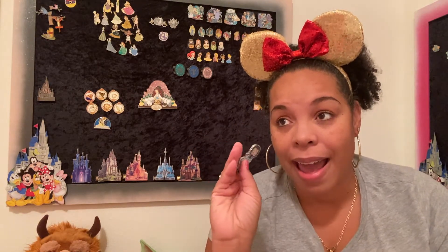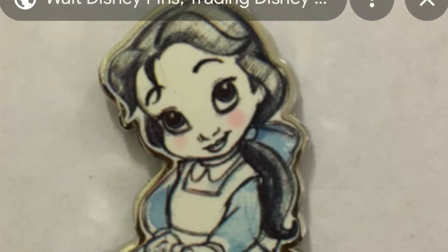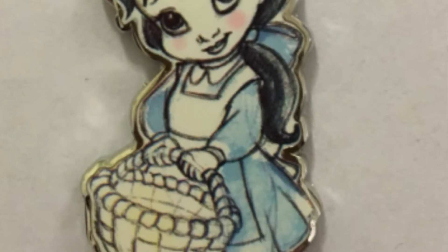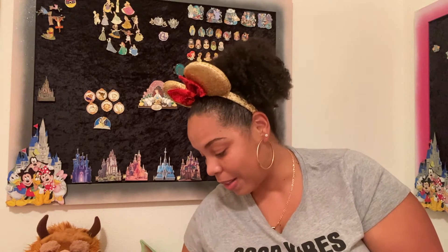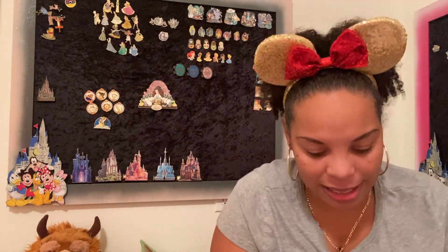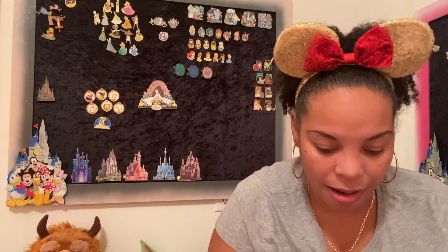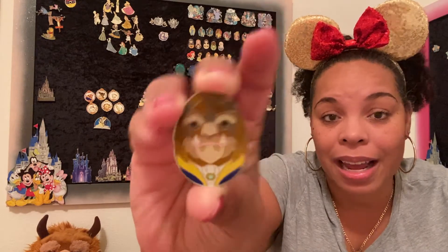This is the fourth Belle animator that I know of. I have two of the others, but the very first one — Belle in her blue dress holding a basket — I cannot find. The other item I got from her is a Beast Easter egg, which is a Hong Kong Disney pin, so that's really unique. Part of me feels like I want to collect all the princess animators, but they're not hidden or gone, so I can maybe slow up on that.